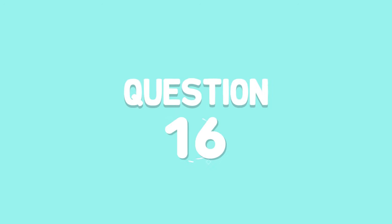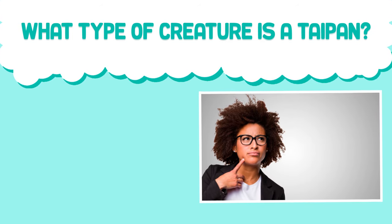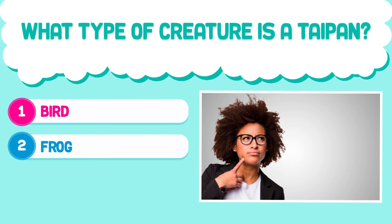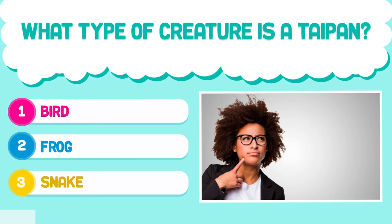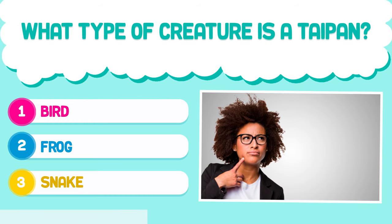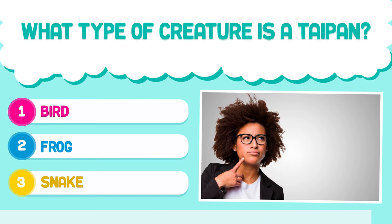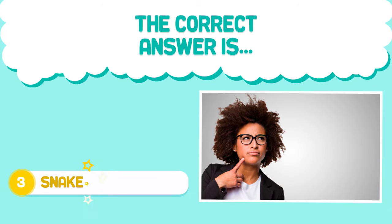Question number 16. What type of creature is a taipan? 1. Bird. 2. Frog. 3. Snake. The correct answer is 3. Snake.